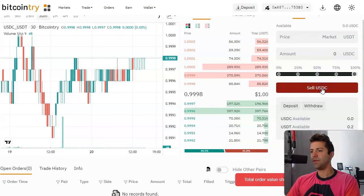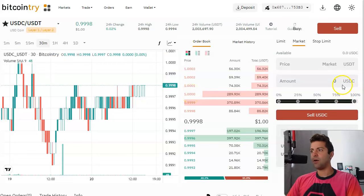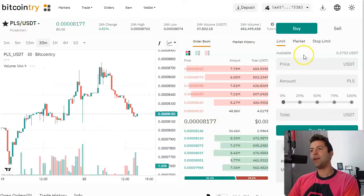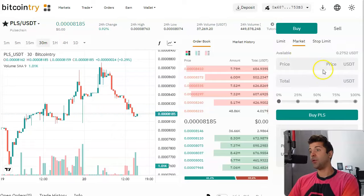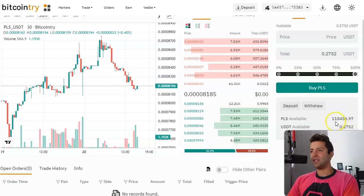Do a market sell — don't bother with limit orders. Make sure you click market sell for USDC/USDT and click the sell button. After you've done that, search for PLS in the dropdown menu — PLS/USDT — click on this pair. Then you can buy however much PLS you want. Click market order, a hundred percent. It looks like the minimum order should be three US dollars or above. I've already bought 118,456 PLS, so I've already done those steps.